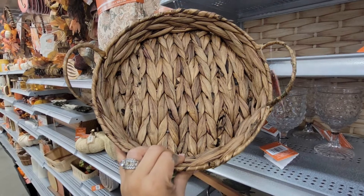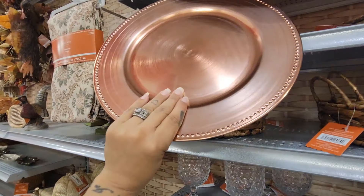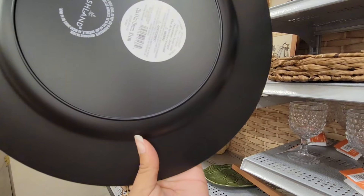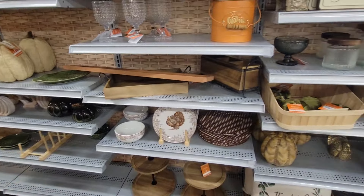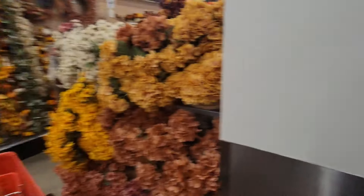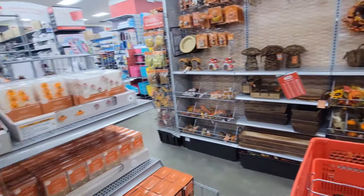I'm still looking for that centerpiece to put on my table. They have charger plates for $3.99 and they're 40% off — so if you're looking to shop for your home, do it now! I still need to go to Hobby Lobby because I feel like I might find what I'm looking for there.